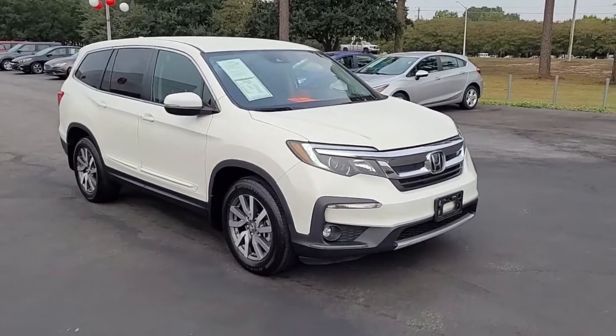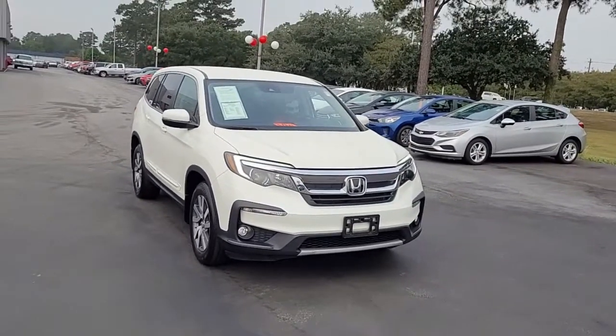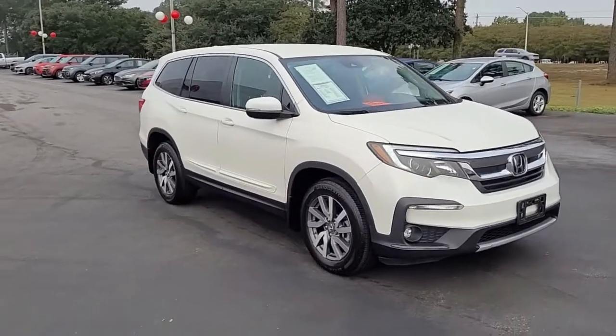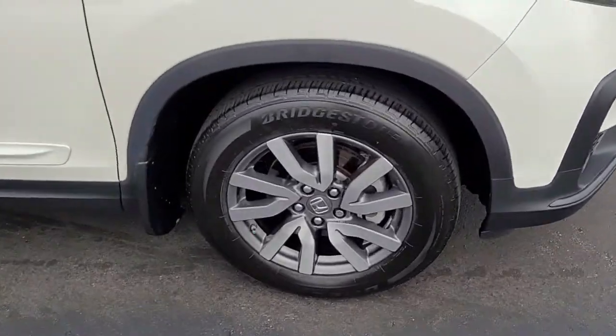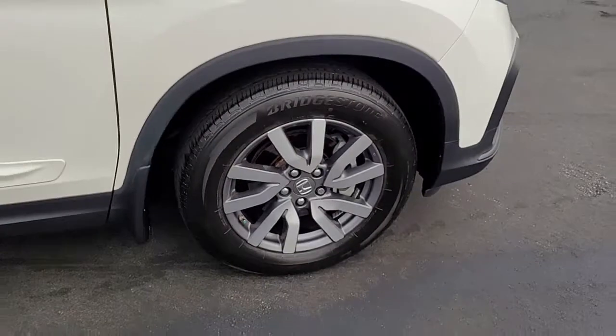Welcome to Cartown Kia Florence's Used Car Inventory Video Series. You are looking at a 2019 Honda Pilot EX here at Cartown Kia — a very nice large SUV. I want to walk around this vehicle and let you get a good look at it, see the condition that it's in and what it has to offer.